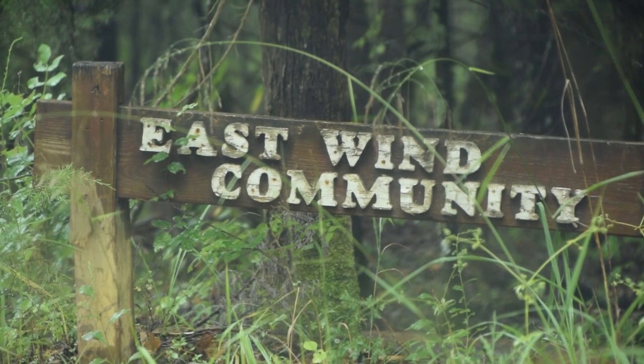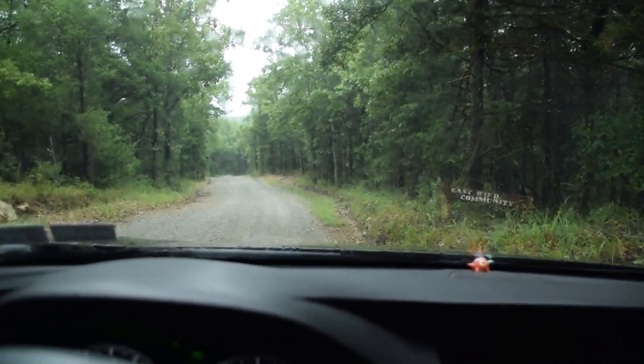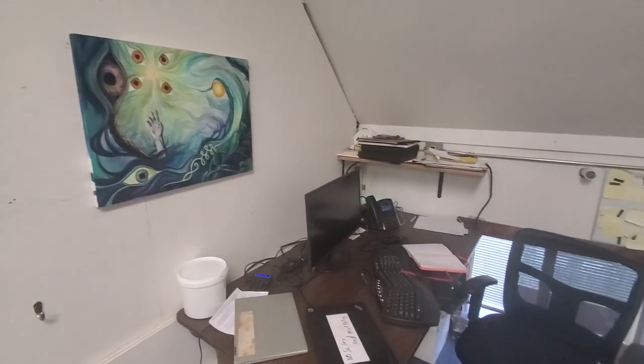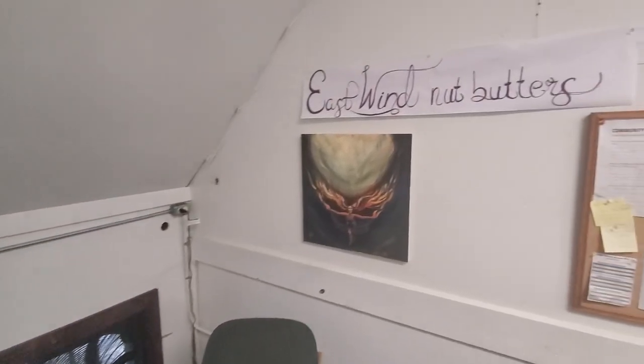Eastland community, we have arrived! Oh baby, here we go. It's nice to see so much more art up here. I think it's mostly Anderson.